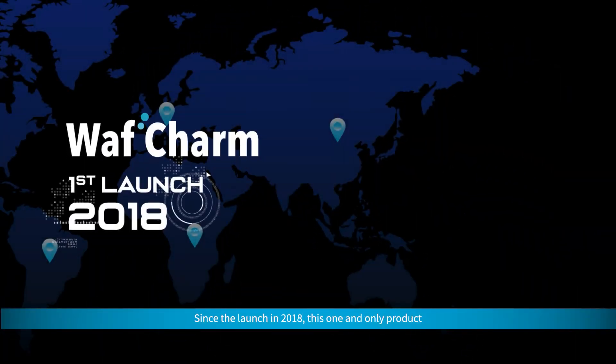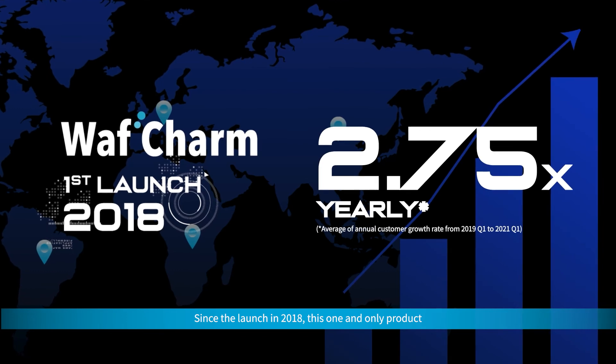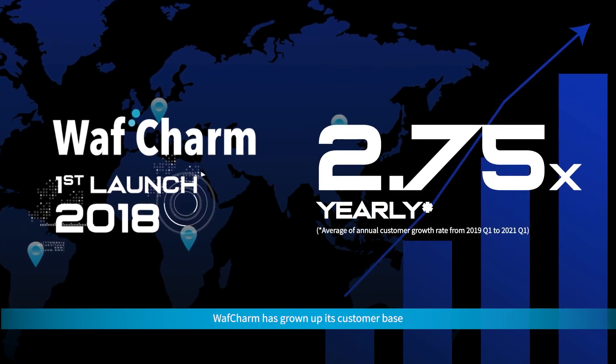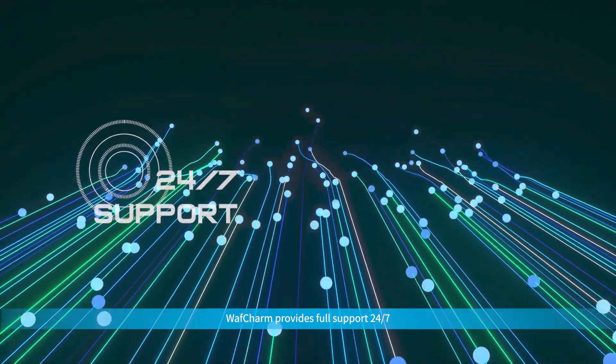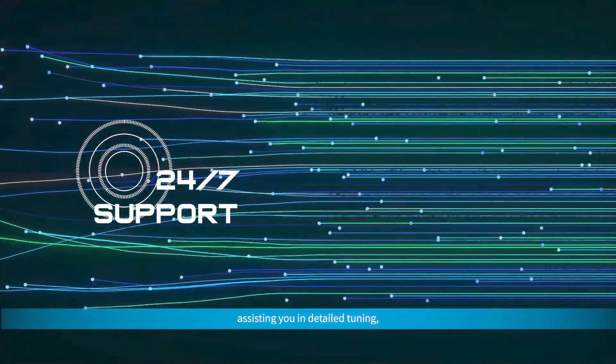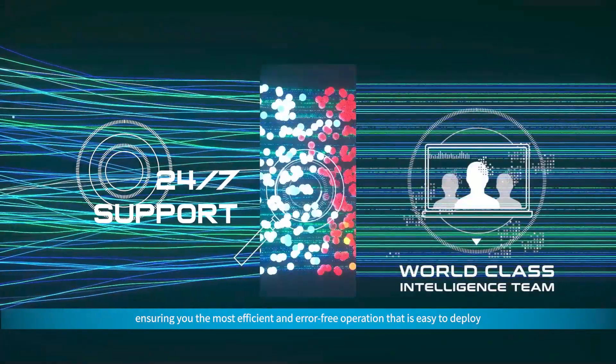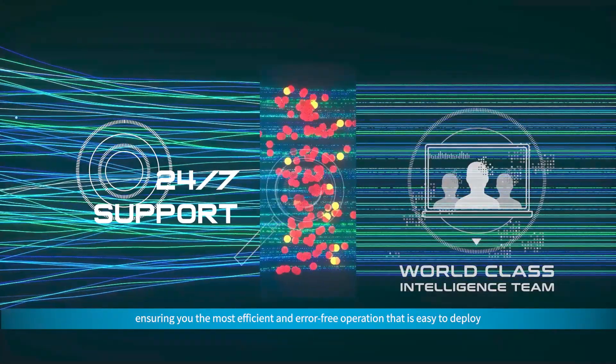Since the launch in 2018, this one and only product, WAF Charm, has grown its customer base. WAF Charm provides full support 24/7, assisting you in detailed tuning, ensuring you the most efficient and error-free operation that is easy to deploy,